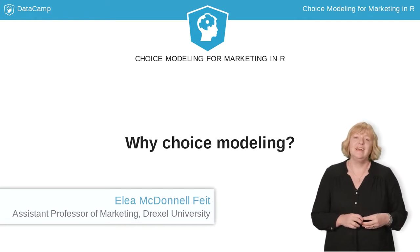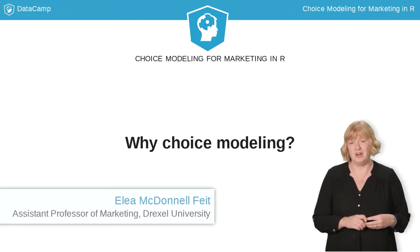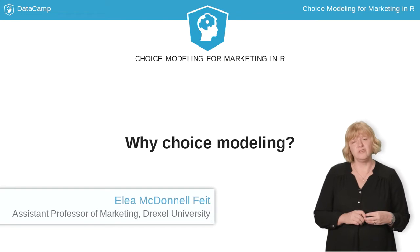Choice modeling and its close cousin, conjoint analysis, are one of the most popular modeling tools used in marketing. They're also used in other fields, like political science and transportation.